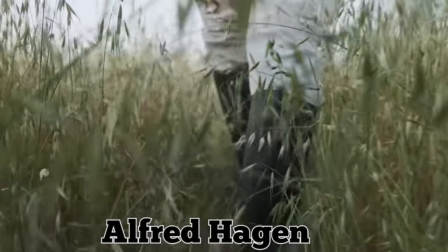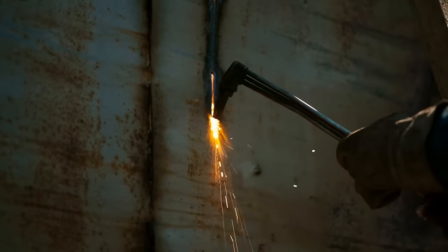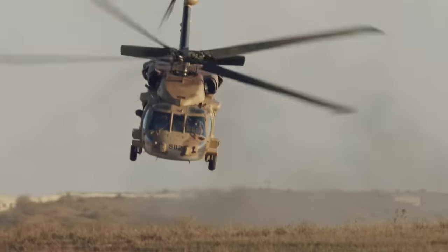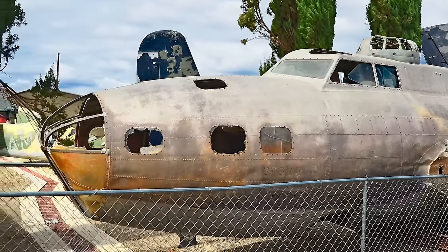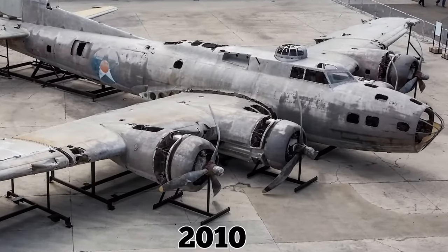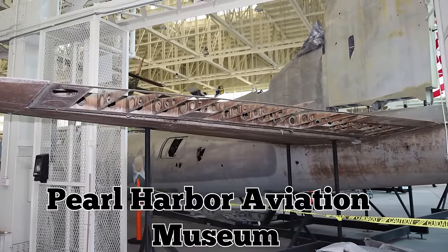For 64 years, the downed aircraft sat in five feet of thick grass and swamp water, earning it the nickname Swamp Ghost. A crew led by aviation enthusiast Alfred Hagen finally removed it in 2006. The process was tedious, requiring the team to disassemble the plane and have it flown out by helicopter, piece by piece. For the next four years, it sat in a warehouse in Papua New Guinea. Amid controversy over who had the right to sell the historic aircraft, the Swamp Ghost finally arrived in the US in 2010 and is now on display at the Pearl Harbor Aviation Museum in Honolulu.